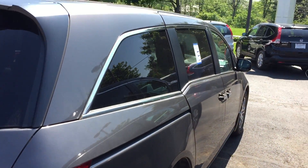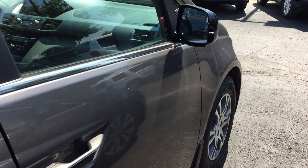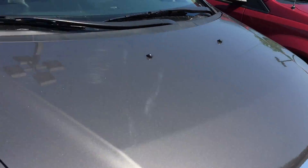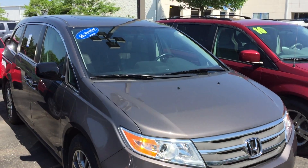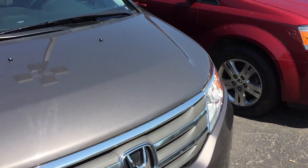This one is Honda Certified, so it's gonna have the warranty out to 100,000 miles on the powertrain, and it's also gonna have 12 months or 12,000 miles worth of bumper-to-bumper warranty. So if anything goes wrong in the first 12 months or 12,000 miles, there's no deductible — Honda takes care of it for you.